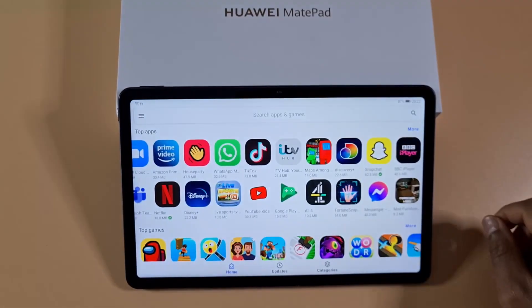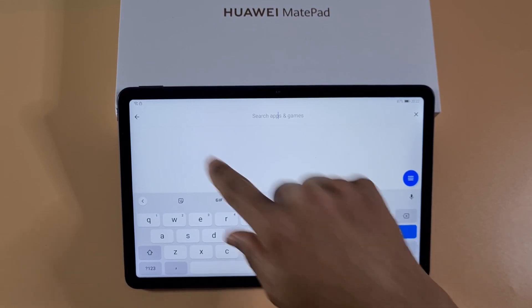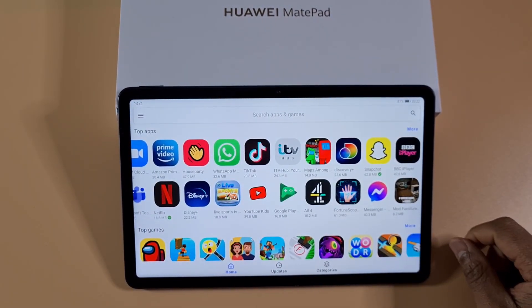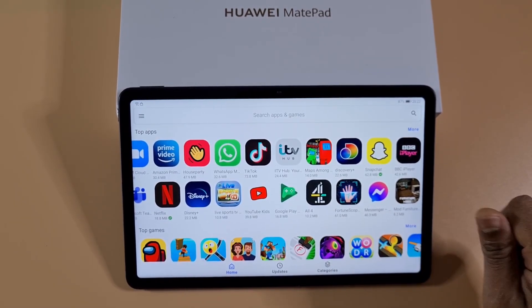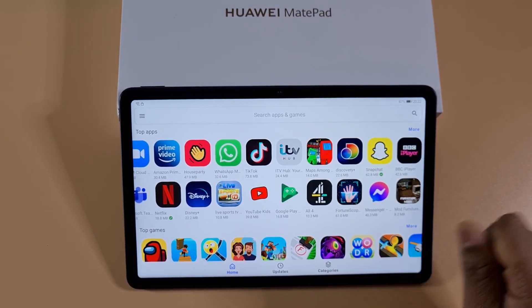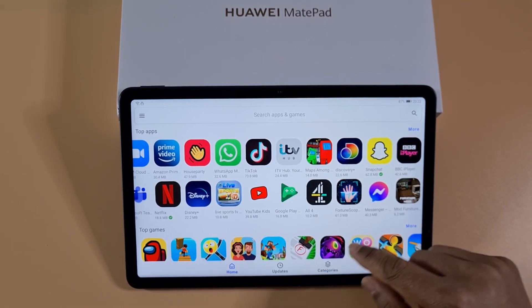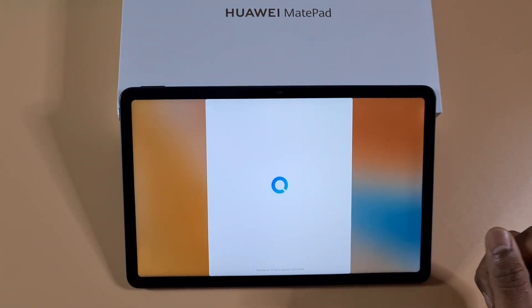The best option is to find alternative apps and use Aurora Store to install them — everything will be working fine. You cannot get Google services on this tablet at the moment, but I'll keep an eye out and as soon as I find a way to make Google services work I'll make another video, so make sure you subscribe and enable notifications.